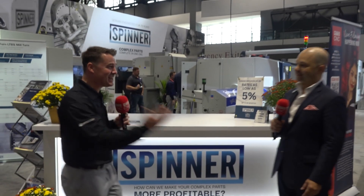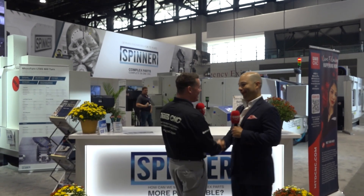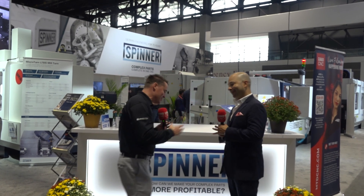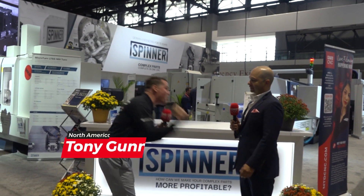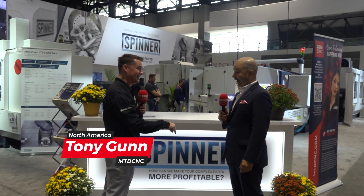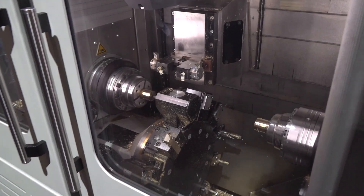Welcome back to the Spinner booth, Salim — it's so good to see you again. Welcome to the Spinner booth at IMTS 2024. You know what I'm going to say first: in 2022 you had one machine. We did — one machine — and we're looking at five now. Five! That's two years of difference. This market is just asking us to do more and we are delivering.